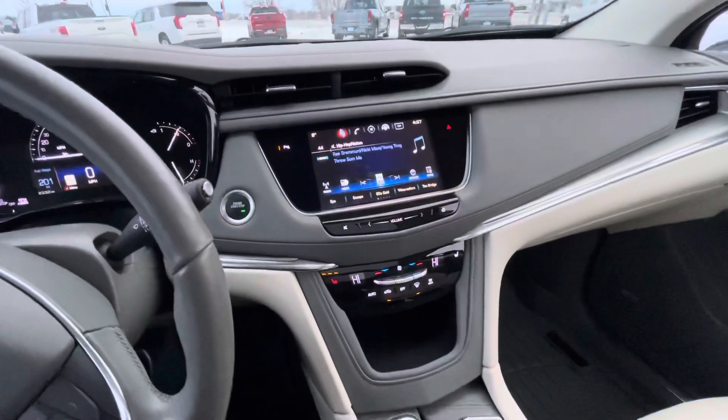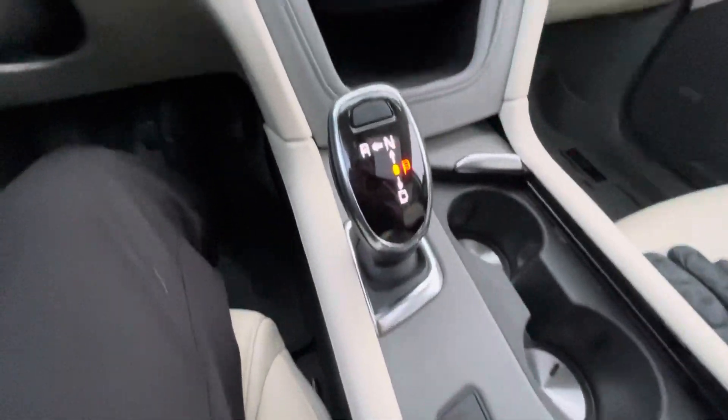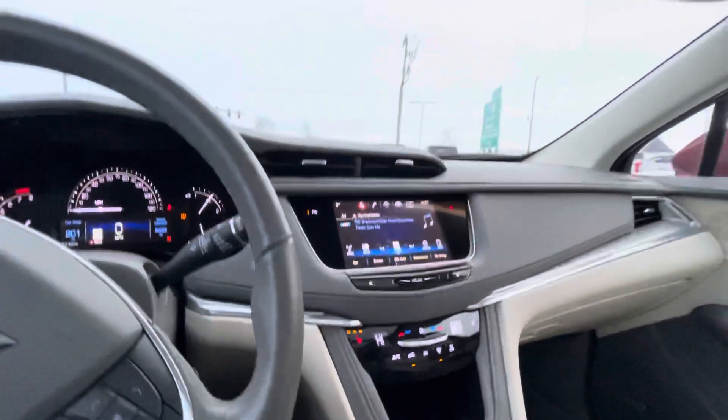AM, FM, XM radio. Different drive modes. Heated seats, the sunroof.